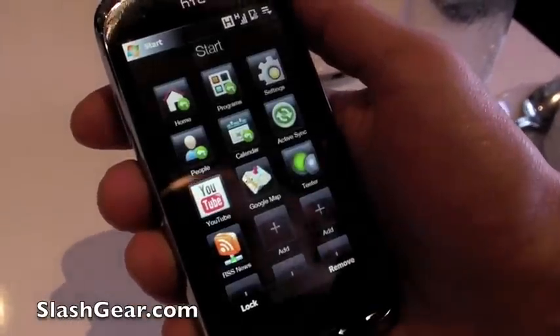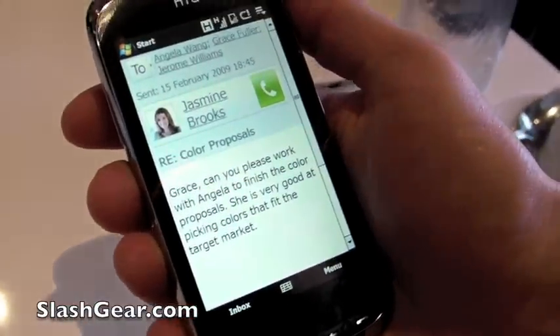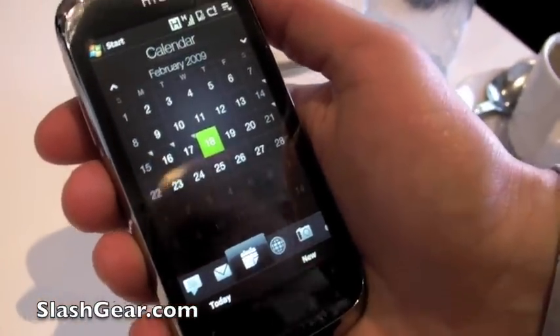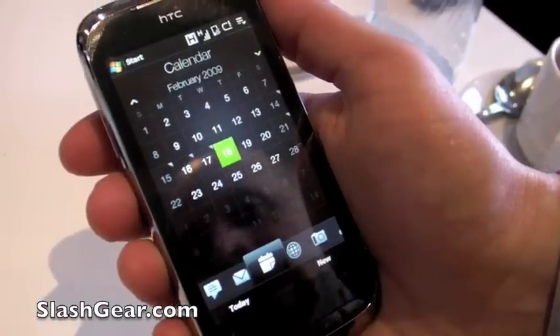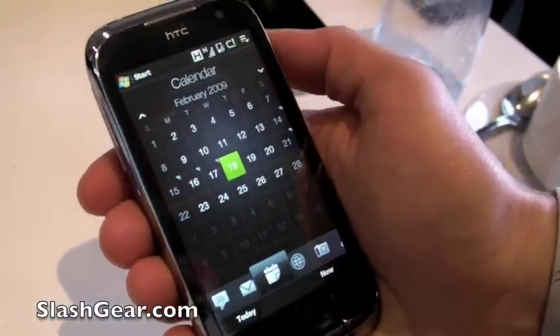If your schedule has a lot of conference calls, we also have a pop-up that will come up with the bridge number so that you can quickly dial into your conference calls.